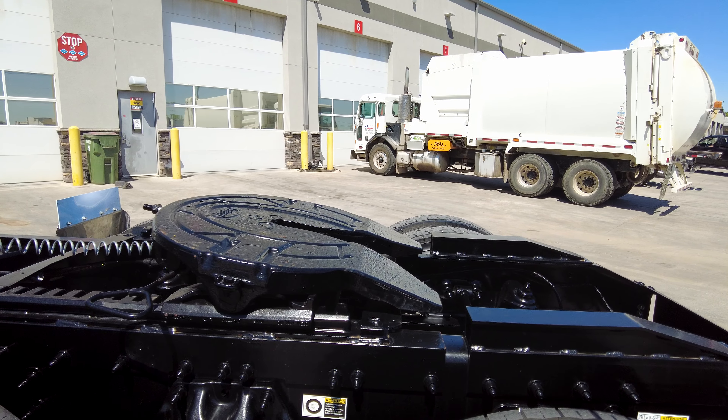Stainless steel mud flap hangers — they are spring-loaded so you don't have to worry about damaging them. We went with the 4 inch round backup and tail lights mounted below the frame, so if you do any type of custom lighting it's very easy to switch that out.